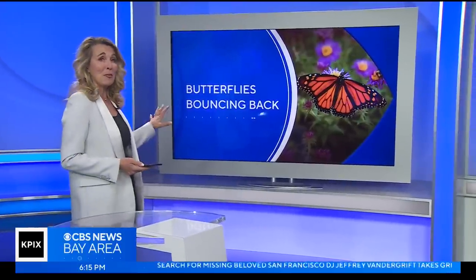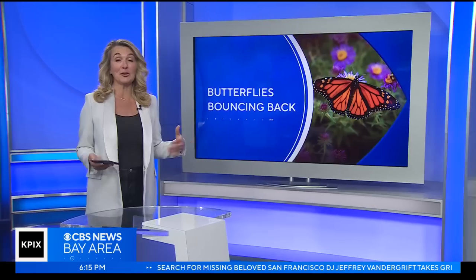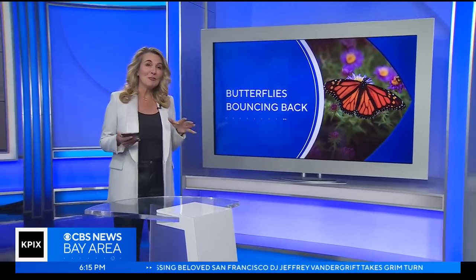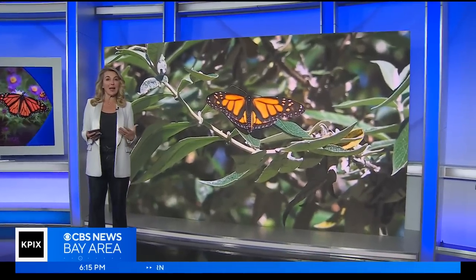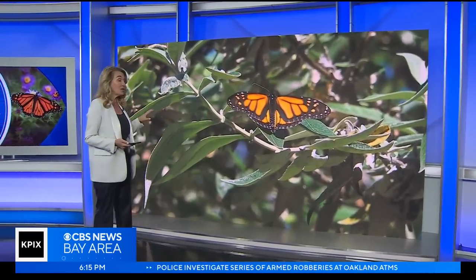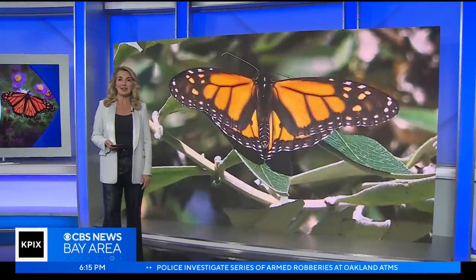Let's speak of another rebound — this beautiful one. The monarch butterfly population appears to be taking off again. You might remember the monarchs were on the brink of extinction in California just a couple of years ago. Brian Hackney looks at what's behind their comeback and how the recent storms have impacted their survival.